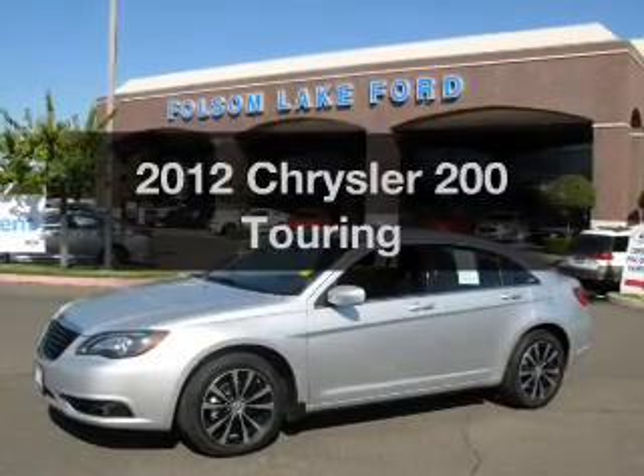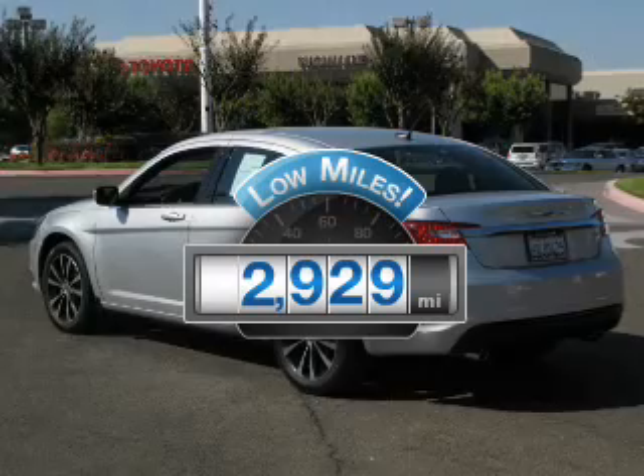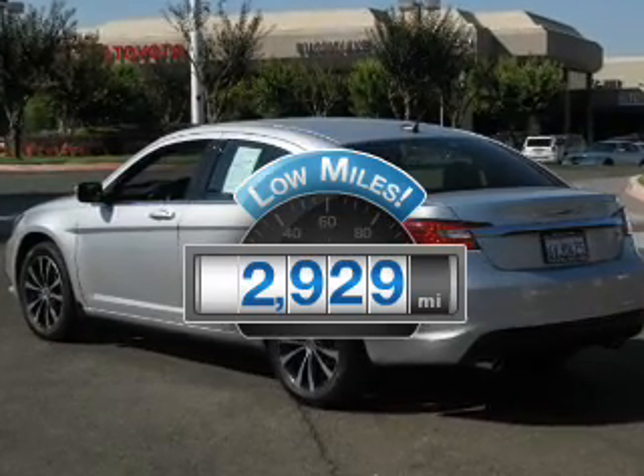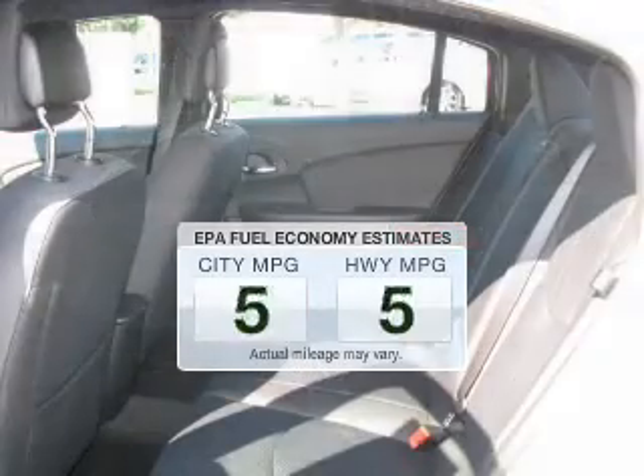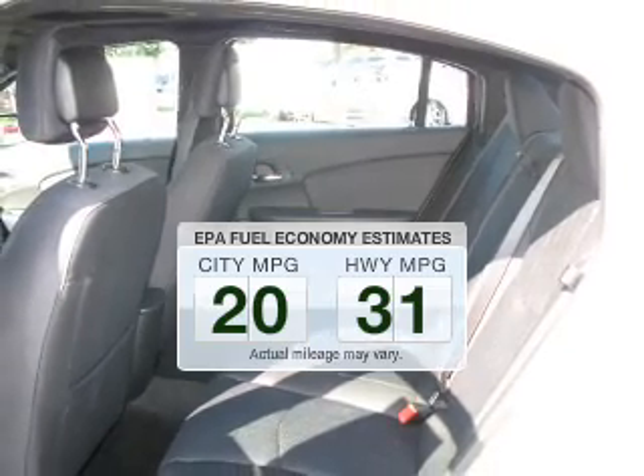Everything you need under one roof with this great vehicle. Why worry about high mileage? Choosing a ride with lower mileage is the right choice for your busy life. Better gas mileage means better long-term driving, and this ride delivers with a great low fuel consumption rate.